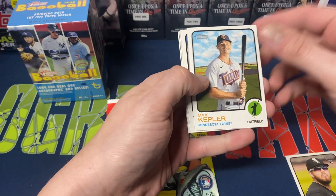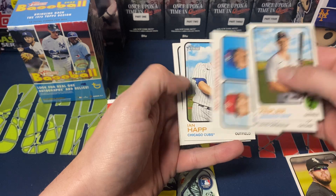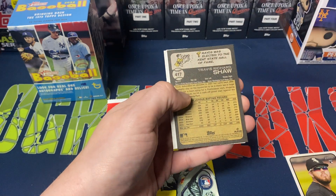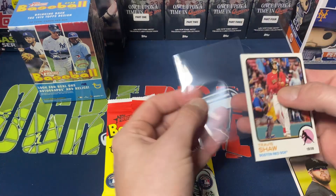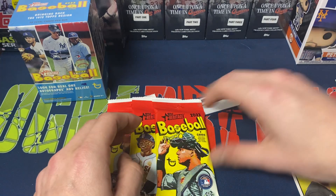Next pack, we got Kepler, Yair Molina, Zach Wheeler, Robbie Bray, Strikeout Leaders, Ian Happ, Shohei Otani, Logan Gilbert. And we do get a short print — Travis Shaw, Nick Pavetta, and Miles Straw to finish off that pack. Nice, we got a short print.